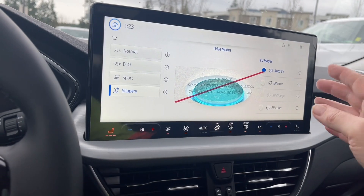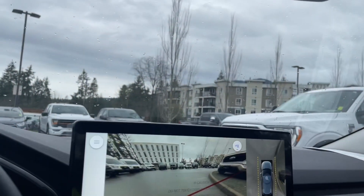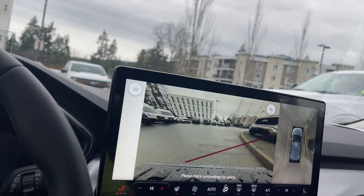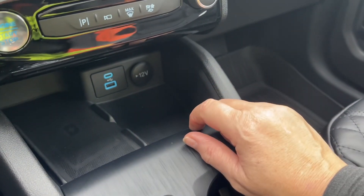You've got the EV option as well — EV Now, Auto, or Later. And I was mentioning the camera. So I'm going to press this. What this is showing me is out the front — I'm not in gear, it's simply giving me a view. So before you even head out, you can see what's ahead of you, which is kind of nice. And there's your max front defrost.